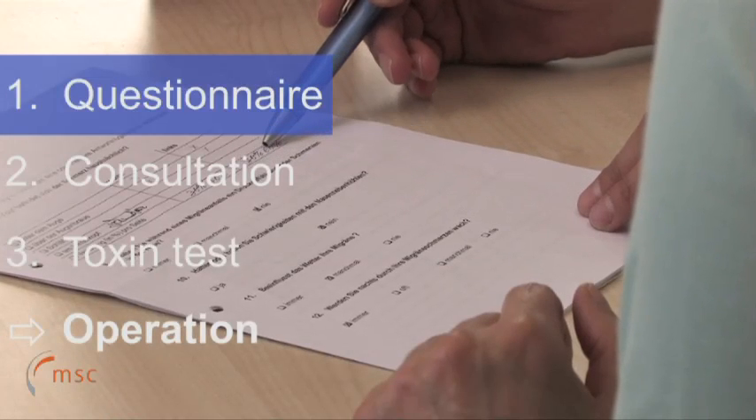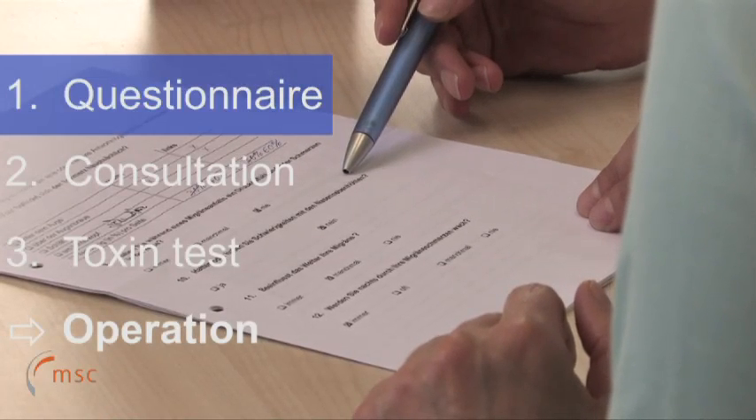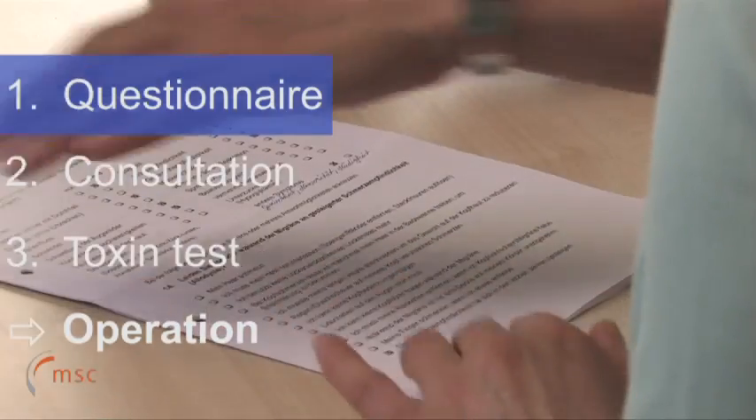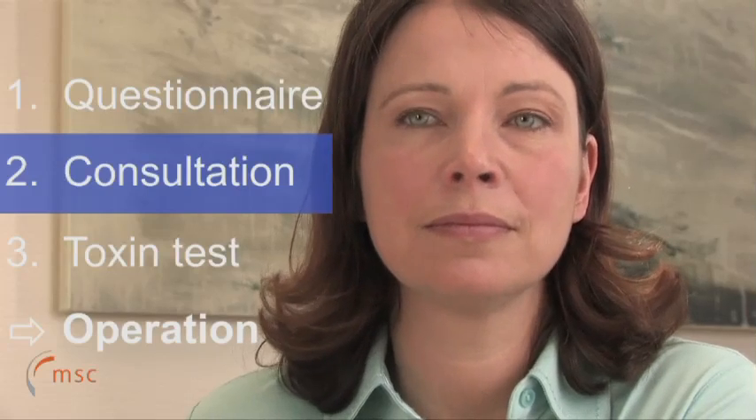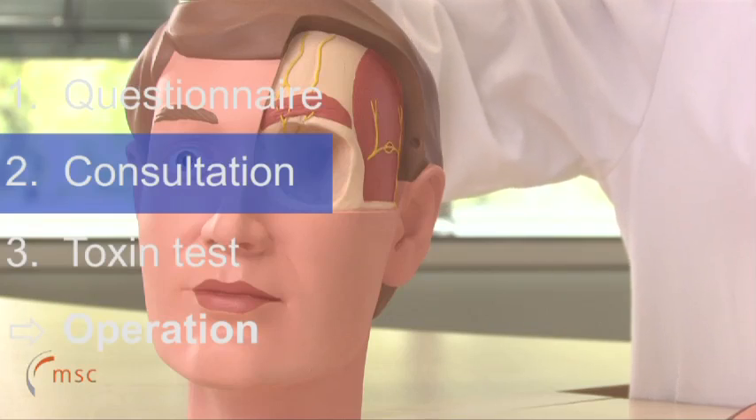Firstly, all patients have to complete the migraine questionnaire. This confirms whether the patient's complaint is in fact migraine and, if so, what type. Then in the following consultation, all the stages involved in the migraine procedure are explained in detail and the results of the questionnaire are reviewed.